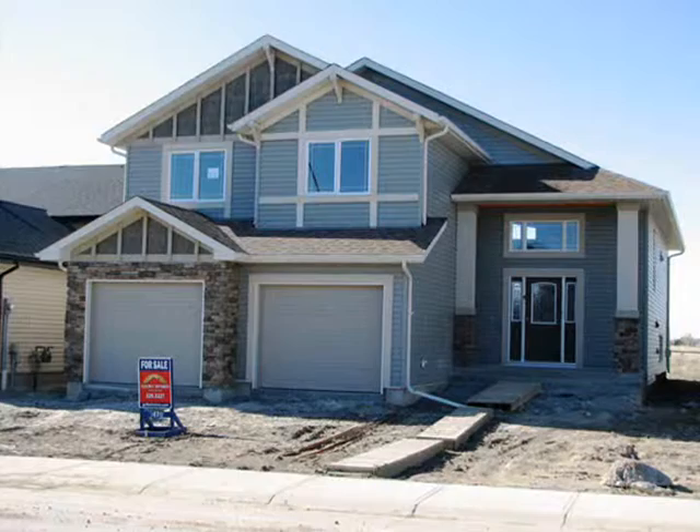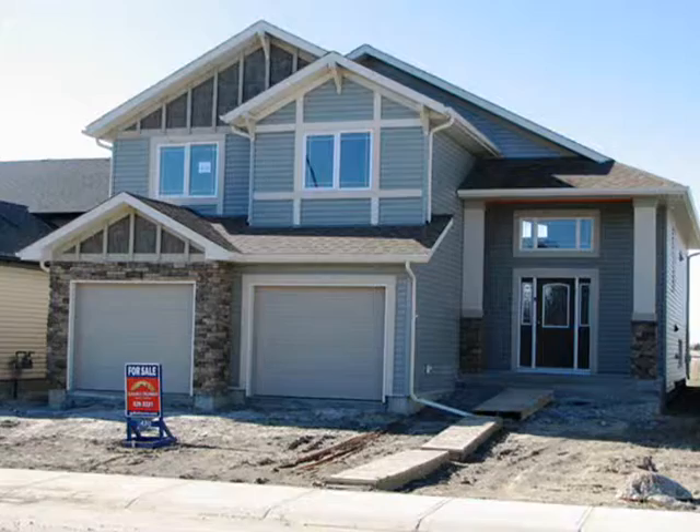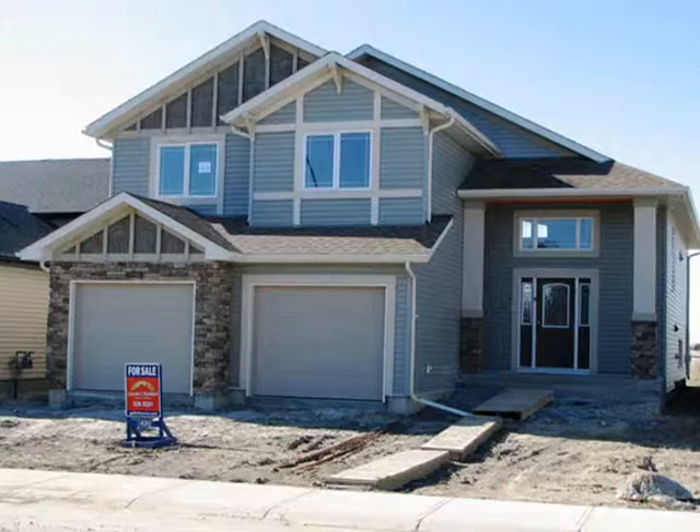Additionally, a two-year Galco builder warranty and a ten-year Alberta new home warranty makes your new home purchase worry-free. 470 Mary Cameron Crescent North — you and your children can grow up with this exciting new community and make memories that last. Call Connie Grant for an appointment to view this beautiful home today.